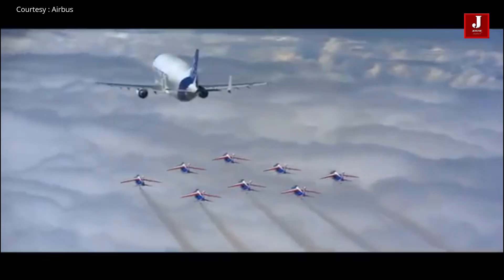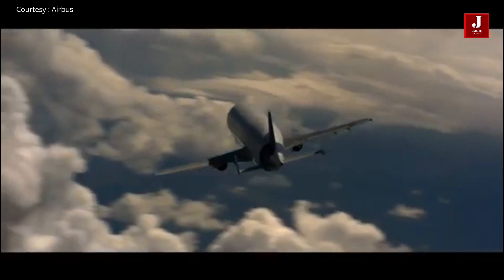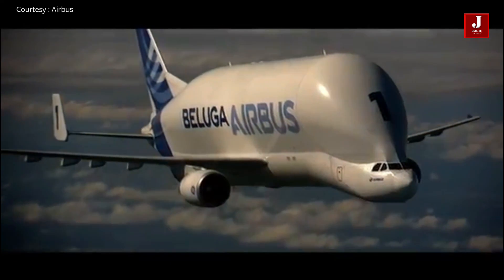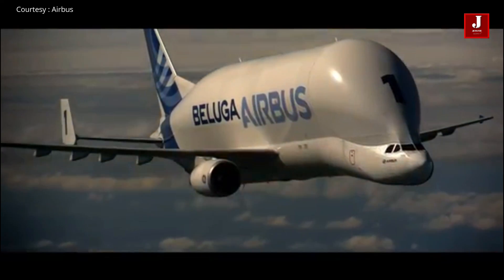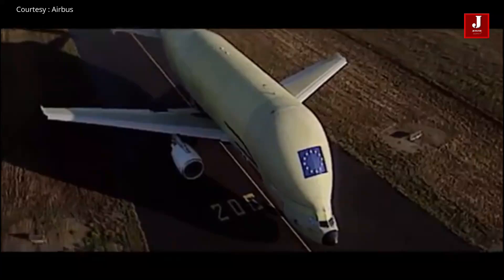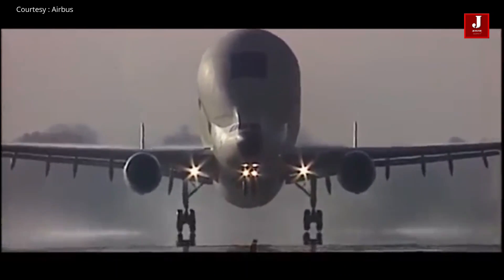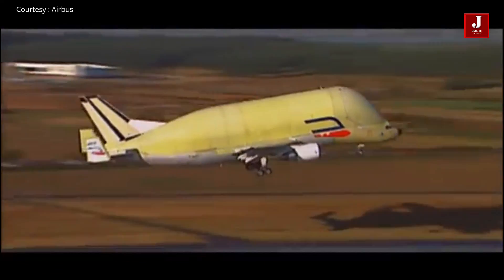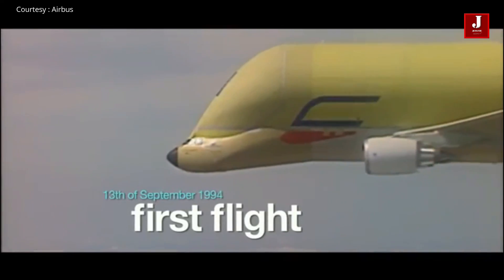This airplane stands out not only because of its amazing paint job, but also because of its size. The plane is a transporter aircraft, a modified Airbus A300-600 that is one of the world's largest jets. The present Beluga fleet flew more than 8,000 hours in 2017, more than doubling the number of hours flown in 2014.